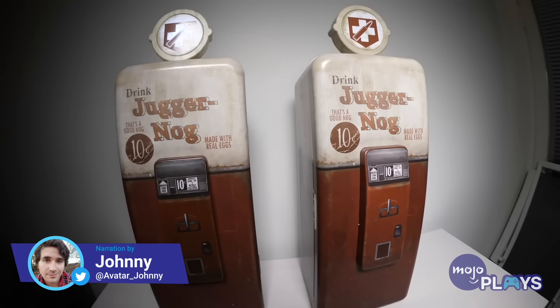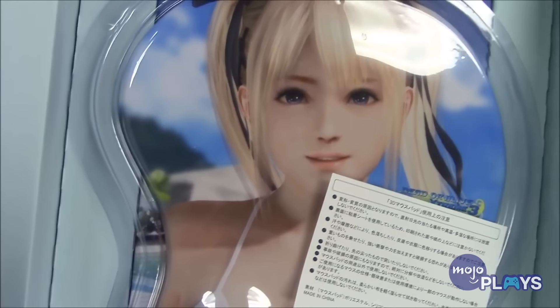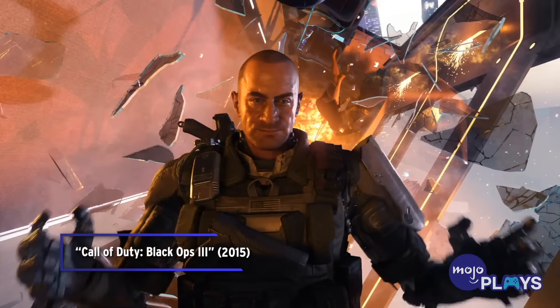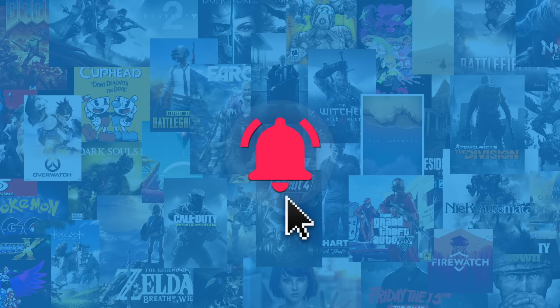Welcome to Mojo Plays, and today we're looking at the craziest limited edition items in the world of video games. Whether they're bad or good, one thing's for sure, they're definitely surprising. We publish new content all week long, so be sure to subscribe and ring the bell to get notified about our latest videos.